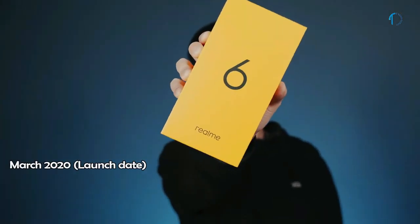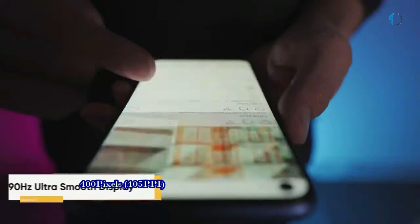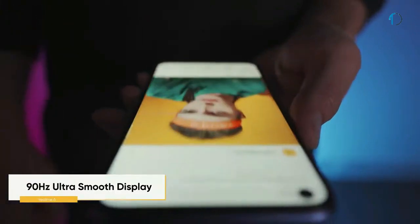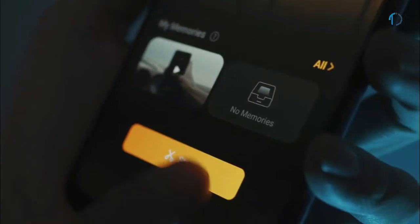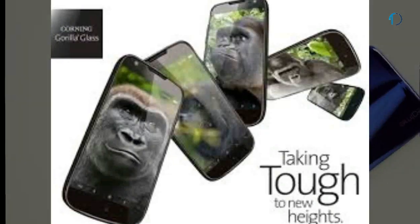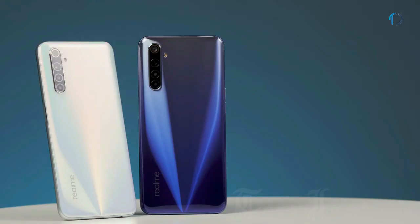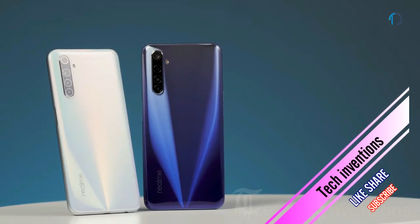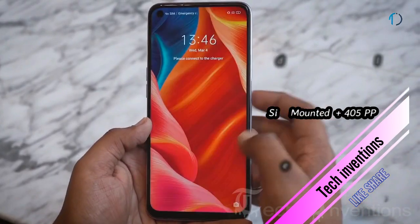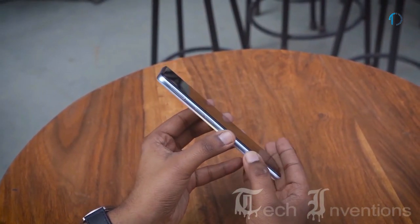The Realme 6 smartphone was launched in May 2020. It has a 6.5-inch IPS LCD 90Hz display with 120Hz touch-sensing punch-hole display and 84.1% screen-to-body ratio with an aspect ratio of 20:9. It features splash resistance with Gorilla Glass 3 protection on the front and a plastic frame body. The smartphone has a side-mounted fingerprint sensor with an image density of 405 PPI.